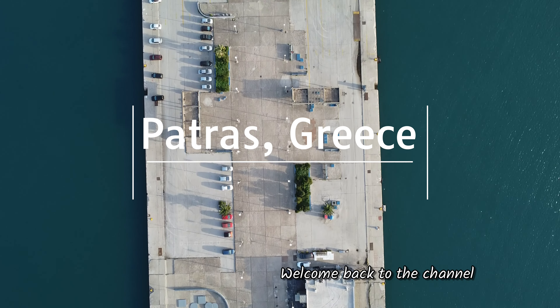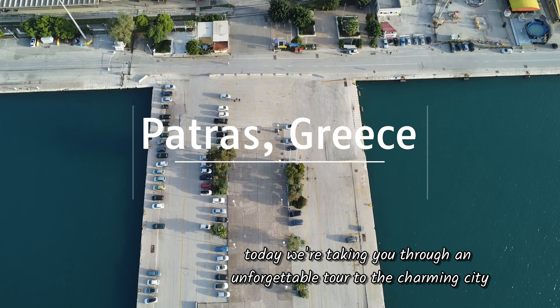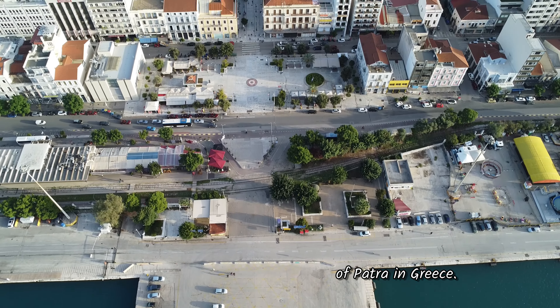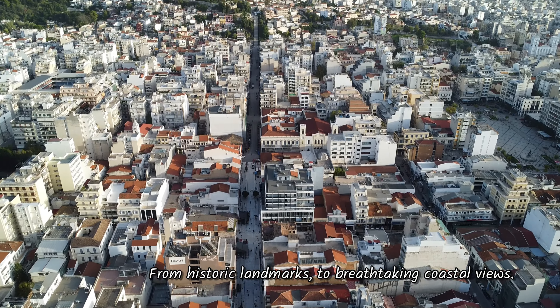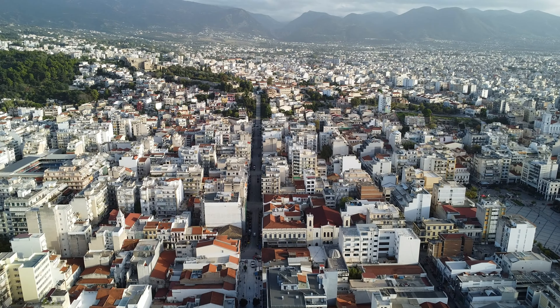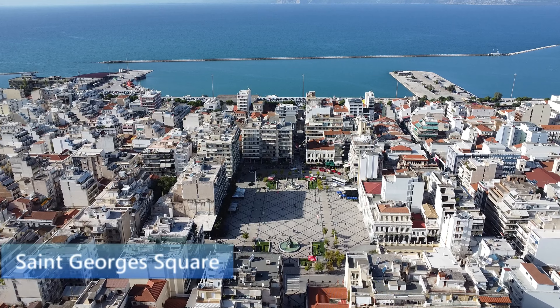Welcome back to the channel! Today we're taking you through an unforgettable tour through the charming city of Patra in Greece. From historic landmarks to breathtaking coastal views, Patra has it all, so let's get started.